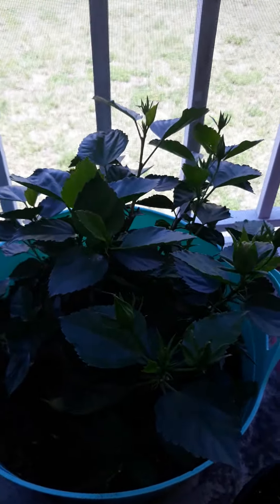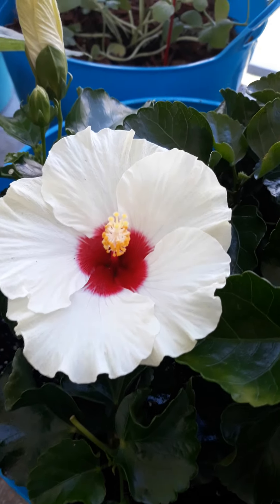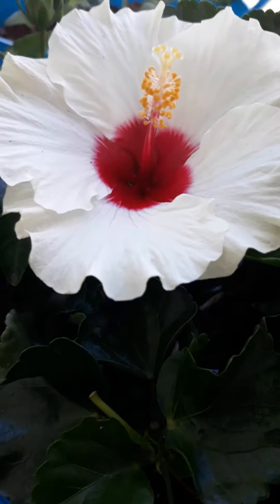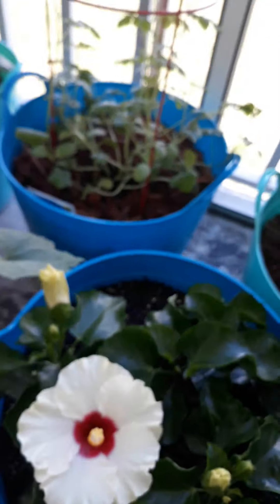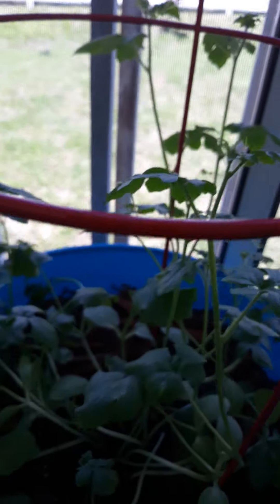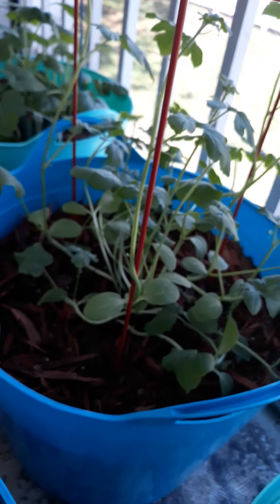I don't have any more blooms on my one hibiscus, but this one had a bloom this morning — very pretty. Got another one coming up there, some more there. Seems like a very pretty plant. Watermelon is starting to climb and I'm trying to get it to trellis as well, because it's got really nowhere else to go but up on the balcony.